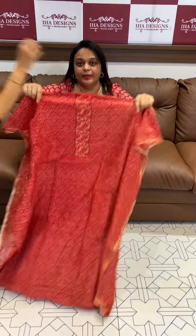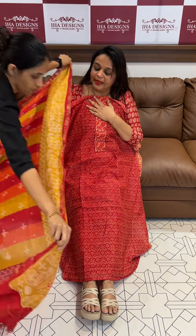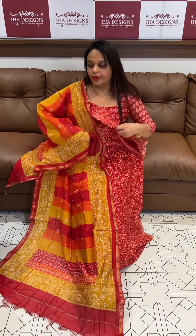The other print is the second print — this is design number 2. This is the floral print, this is the multi-color bandhini print. It is beautiful, it is lovely, beautiful with cotton bottom.